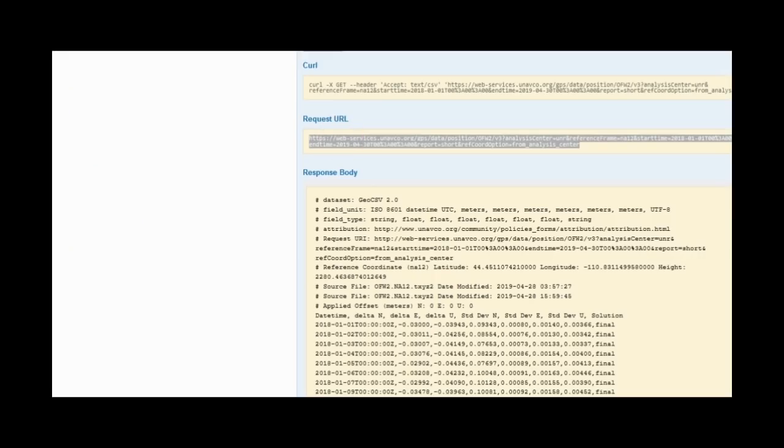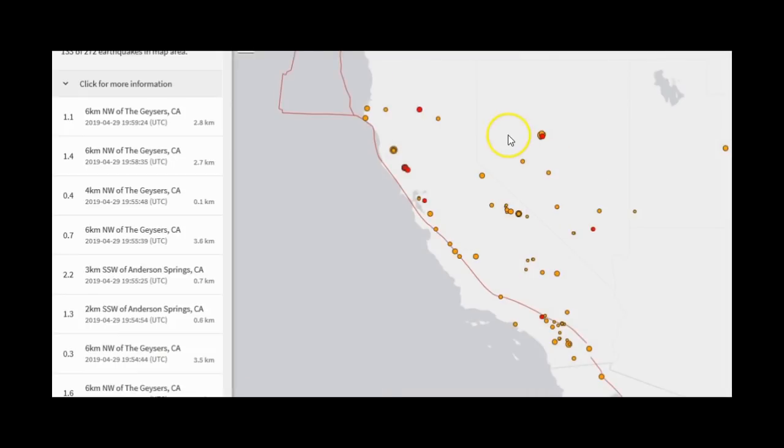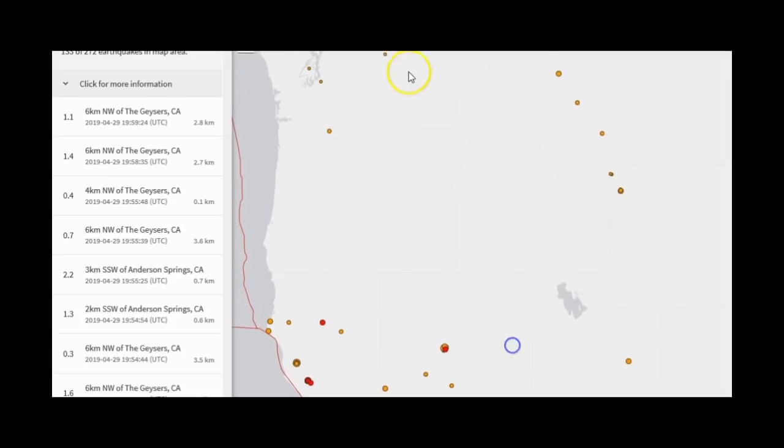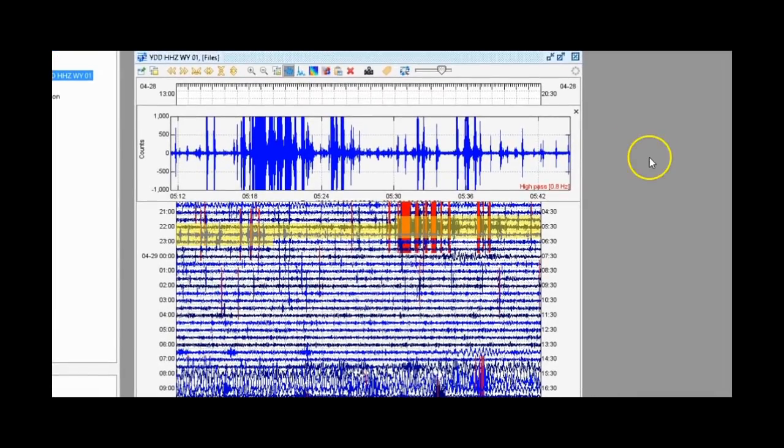There's more swarming in California and ongoing earthquakes in Nevada. The earthquake swarm at Yellowstone lasted about an hour. I hope you guys have a wonderful day — let me know what you think and I'll be back soon. Please use your headphones for the following seismic audio and be wary of any sudden increase in volume.